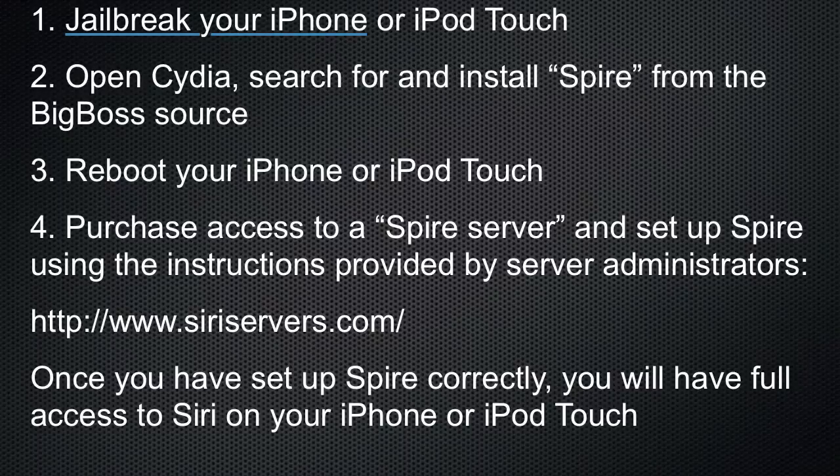Open Cydia. Search Spire, install and confirm. Allow it to install because it takes a bit of time. Once that's finished,